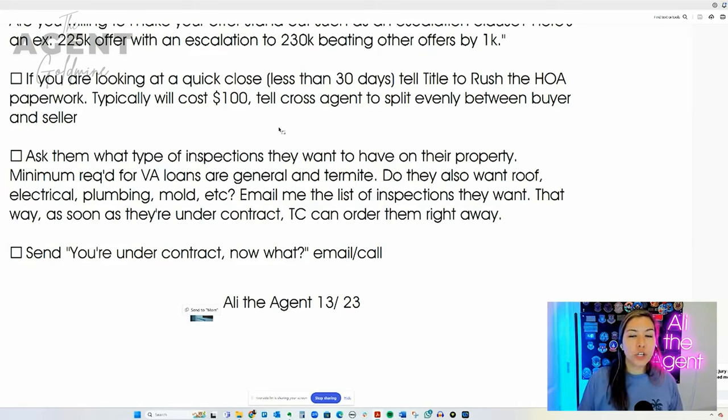The next bullet point: if you're looking to do a quick close — less than thirty days — you're going to want to tell title to do a rushed HOA document. This only applies if your buyer is purchasing in an HOA community; in Arizona, they're practically everywhere. But if they're doing a fast close, hopefully you've already told your buyers they would likely have to pay for a rushed fee, which costs about $100. Ask your title company if they do a military discount, because a lot of them do. Make sure title knows this is a fast close — can you rush the HOA docs? The last thing you want is for everything to be good to go and realize you forgot to rush the HOA docs.